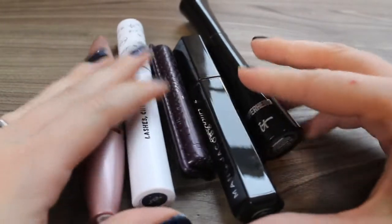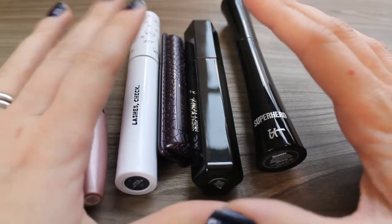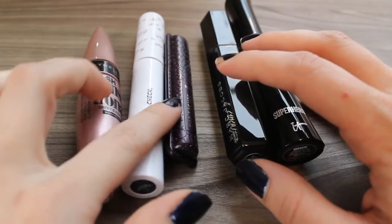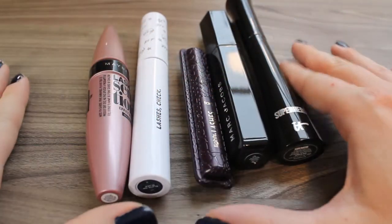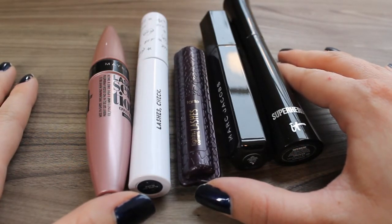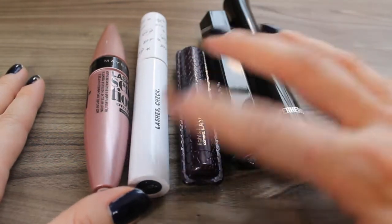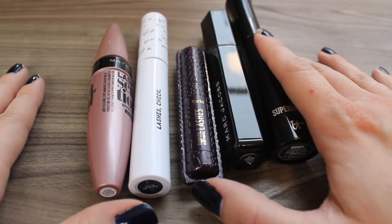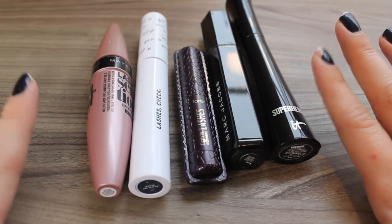I finished five mascaras in 2019 whereas I finished 11 mascaras in 2018. In 2018 I was using a ton of minis, and as you can see only one of these mascaras is a mini, which is what makes the difference for me. That's probably the big discrepancy in not only the total number of products I've used up but also the value, because 11 mascaras is a lot and definitely bumped my numbers up significantly. But these are the five I was able to finish in 2019.